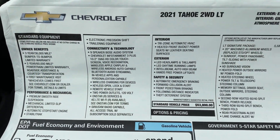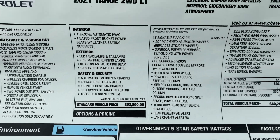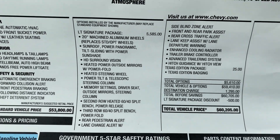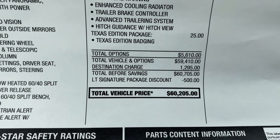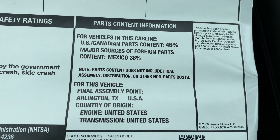On the window sticker, the standard vehicle price is $53,800. They added the LT Signature Package and the Texas Edition packages, which brought this SUV's window sticker to $60,200. Here's the final assembly information.